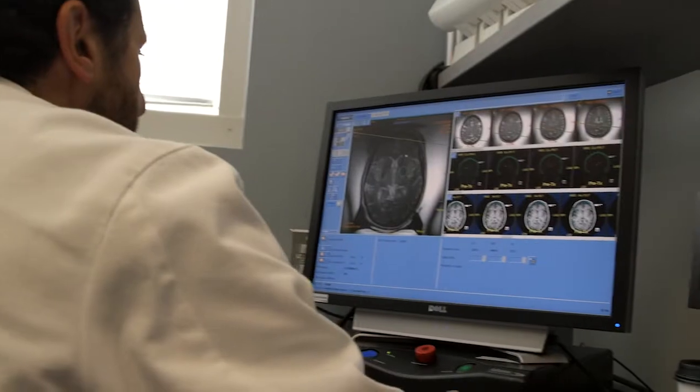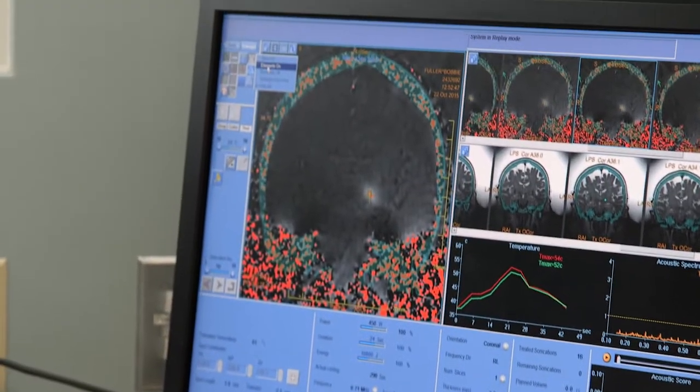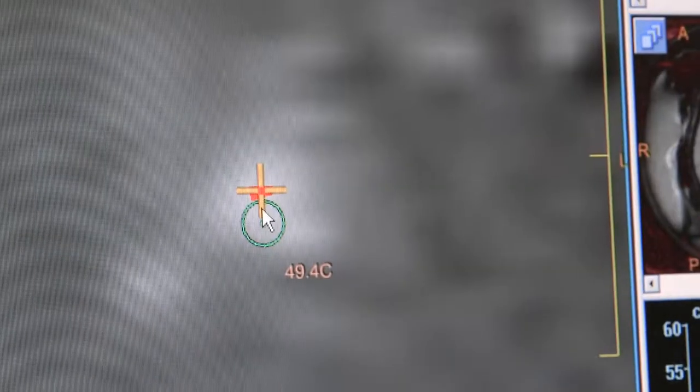What we're doing is focusing a thousand beams of ultrasound to a very small spot in the brain that's just a few millimeters in size. It's extremely precise technology, to the point that we could deliver all of this energy to one small spot in the brain.